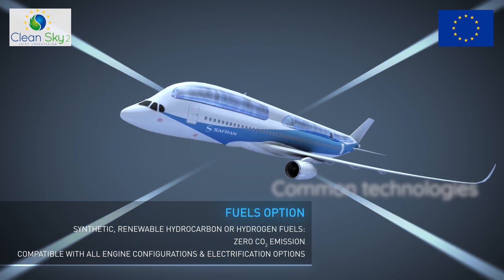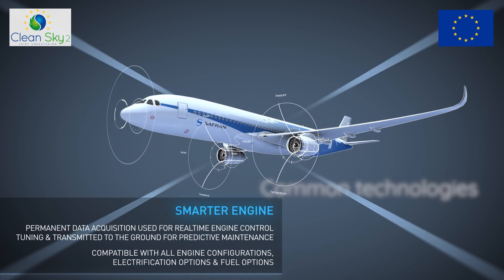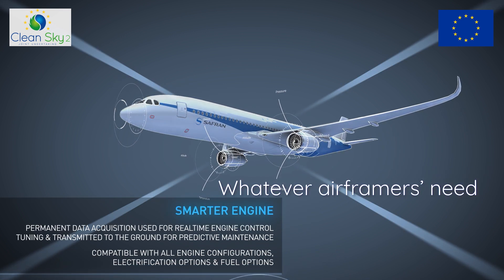All these concepts have common technologies. We develop them in CleanSky2 to be ready whatever air framers' needs.